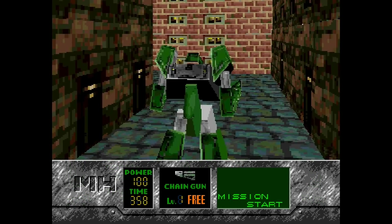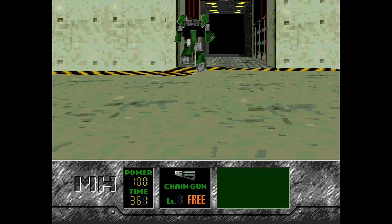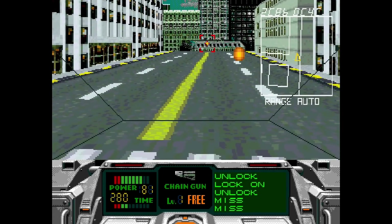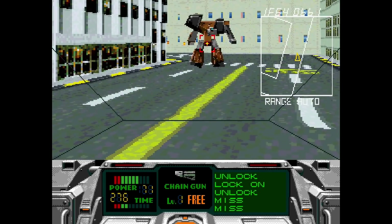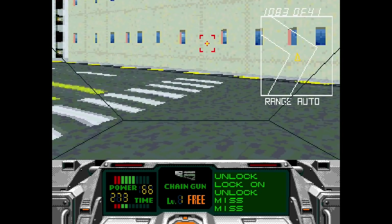Next, we have the more impressive-looking Metalhead. It has fully 3D rendered and texture-mapped environments and enemies, but the framerate does take a hit. This is a mech game where the goal mostly involves destroying every enemy in a level. While the game could be much better, it makes you think about what could have been possible on the 32X had developers had more time to get familiar with it.